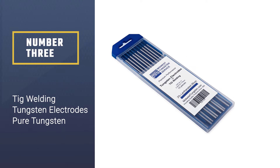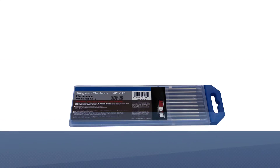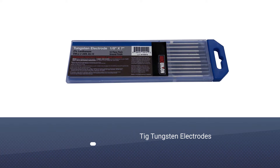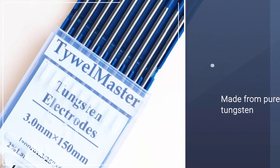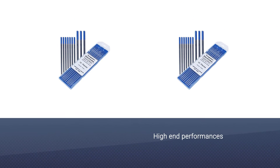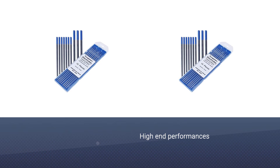Number three: TIG welding tungsten electrodes — pure tungsten. One of the popular welding electrodes in the market, these are made from pure tungsten and are known for high-end performance in precise amperage, effective arc striking, and controlling the burn-off rate. The entire package includes 10 green electrodes.